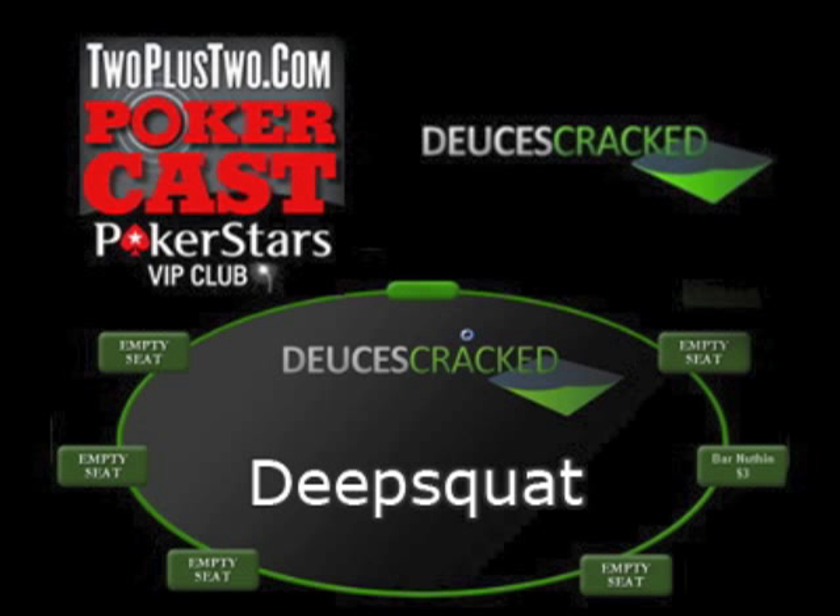For more information about this concept, see my series at deucescrack.com. This is DeepSquad for the 2 plus 2 PokerCast Strategy Minute.